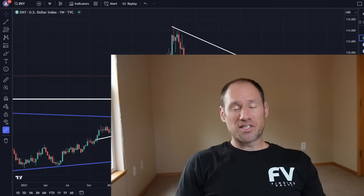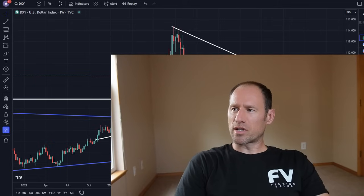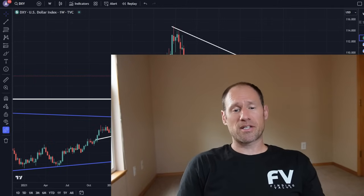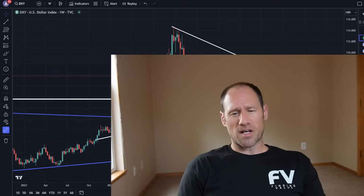Hey everyone, hope you're having a good day. My name's Andy. My channel is Finding Value. Today we're going to do our daily technical analysis of updated commodities, work our way through the dollar, yields, precious metals, and commodities ETFs that I follow.